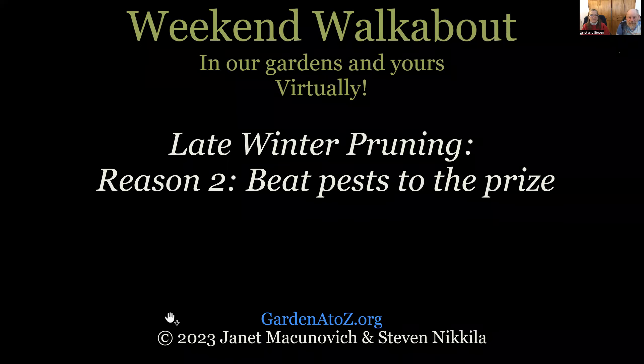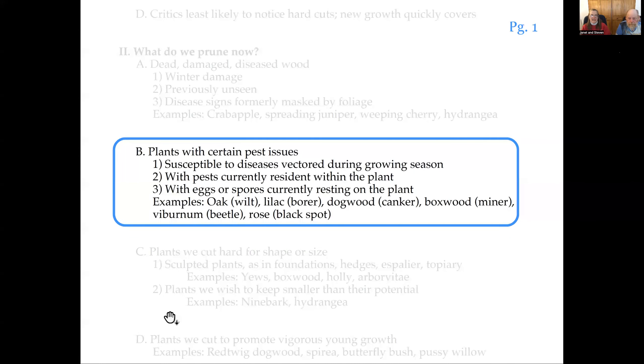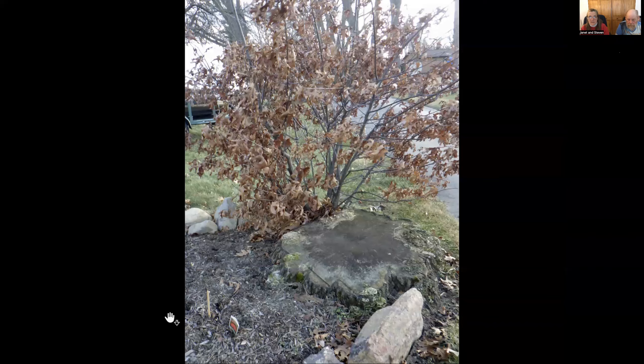Welcome back to Weekend Walkabout in our gardens. We're all about late winter pruning right now, and we're into the second reason to prune in the winter: because you can beat pests to the prize. We're GardenAtoZ.org. I'm Stephen Nicola, I'm Janet, and our daughter Sonia Nicola is moderating the chat.